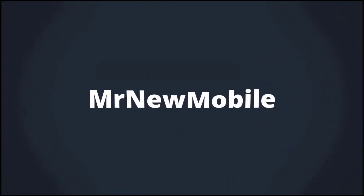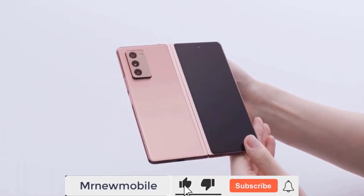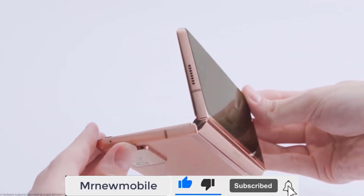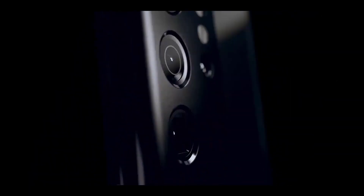Hi guys, Mr. New Mobile here — Galaxy Z Fold 3 release date, price, and specs. Please subscribe and hit the bell. You can also keep up on Facebook and Twitter by clicking the links in the description.